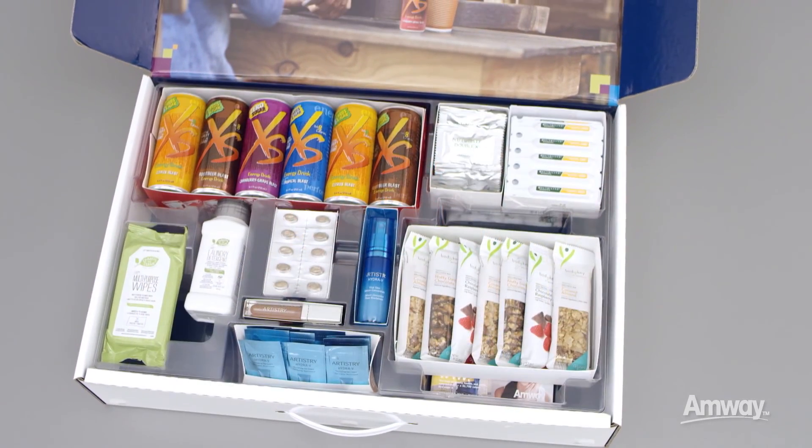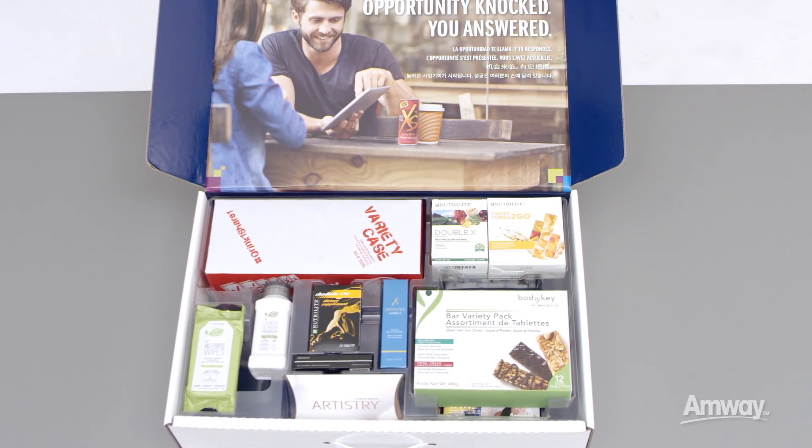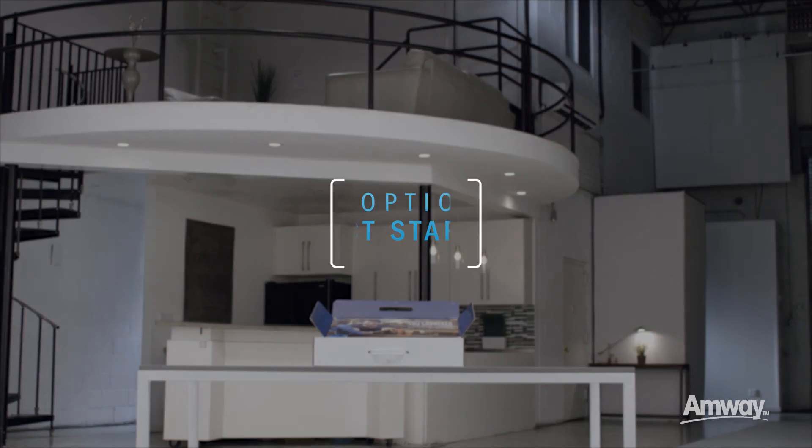With your Product Starter Kit and support from your upline, it has never been easier to start sharing products and begin making extra income. Congratulations — you're open for business!